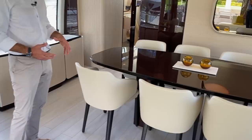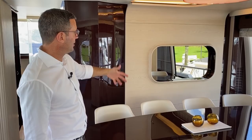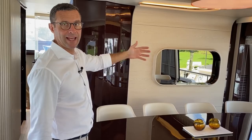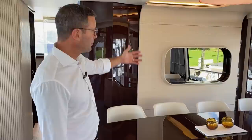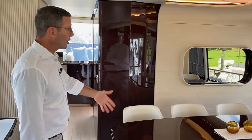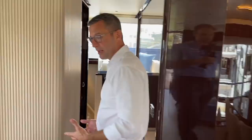Behind the bulkhead is the galley. That window is currently closed, acting as a mirror to give the feeling of a larger space, but it goes down to open communication between the galley and the salon dining area — ideal for owner-operated configurations. If you're cooking something with a smell, you can keep it closed and the boat works very well for both crew/guest separation or full integration.